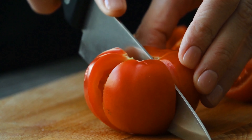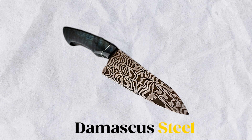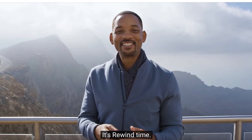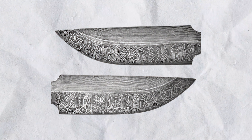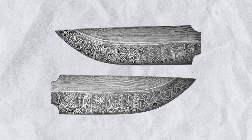4. Damascus Steel. When you hear this term, you might envision a warrior from ancient tales brandishing a sword that gleams with a mysterious, watery pattern. Or perhaps, for the culinary aficionados, it's the dream chef's knife with beautiful ripples gracing its blade. But beyond its captivating appearance, the story of Damascus Steel reads like an epic narrative, filled with secrets, loss, and modern-day quests for rediscovery. Let's journey back in time.